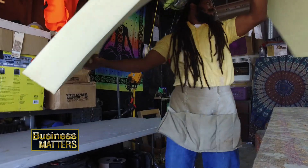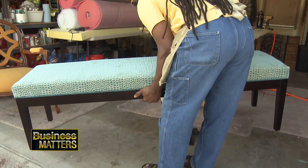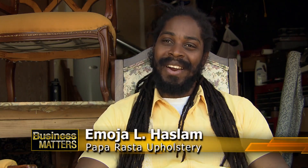All businesses have a beginning, some from the back of a garage like Papa Rasta Upholstery. There is profit to be made, but in Imoja's case, his shop provides him with the satisfaction of a job well done. I take a lot of pride in my work. It's what brings me most joy — a satisfied customer.